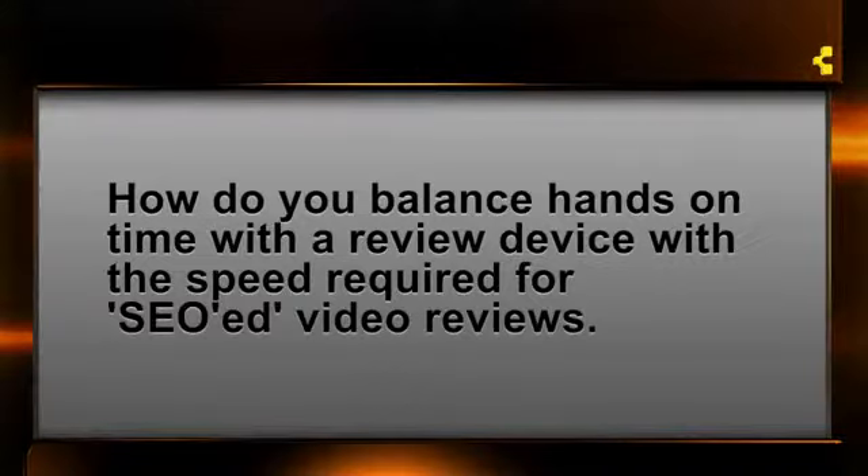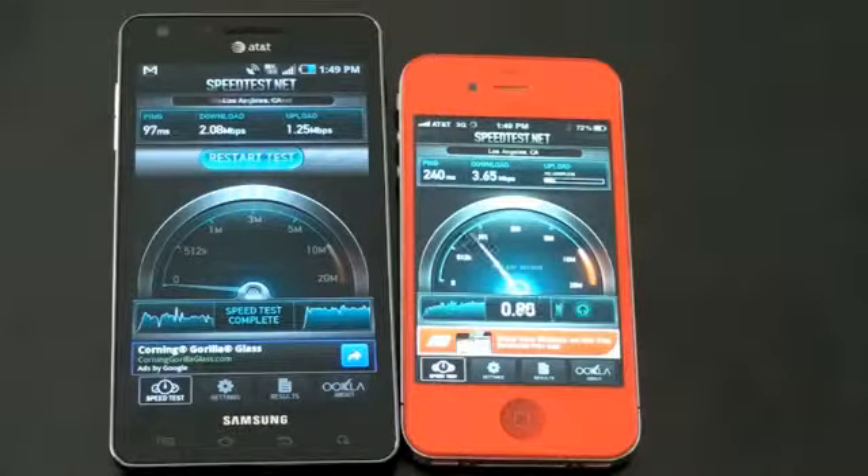The next question comes once again from Twitter. This is user blue42richman, who asked: 'How do you balance hands-on time with a review device with the speed required for SEO'd videos and reviews?' I think what he's asking is how do I do a ton of phone reviews and give each phone the time it deserves? At any given time, I'm reviewing about two phones that are coming out. I know a lot of you out there are looking to get into phone reviewing, but it's tough to balance time to make sure each phone gets a proper review. Sometimes our reviews come a little bit later than other sites because I'm spending a lot of time with these phones and really want to know all the nuances.